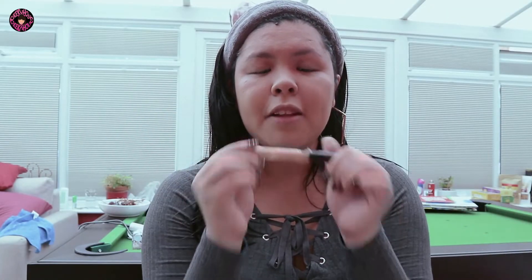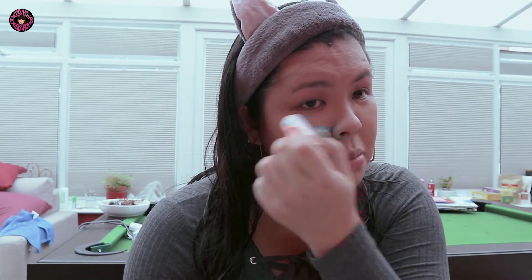I have my Maybelline Fit Me Concealer in the shade Medium Moyen. I also brought my Caroline Brightening Stick. For blemishes, I'm going to use the Maybelline Fit Me Concealer because my skin broke out here. And then I'm going to use the Caroline Brightening Cream — not concealer — to brighten my under eye. I also have the Blur Stick but I forgot to use it before foundation. I don't usually go for stick concealers, but this one is actually pretty good and very affordable. I'm still not sure how I feel about the Caroline Brightening Stick.